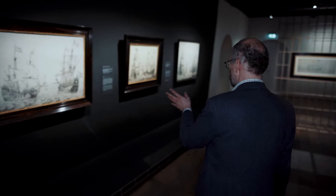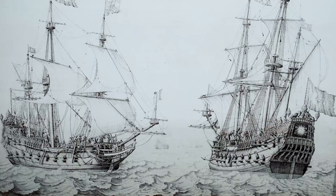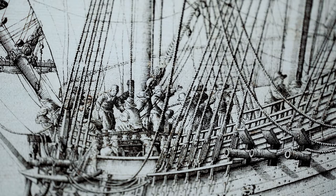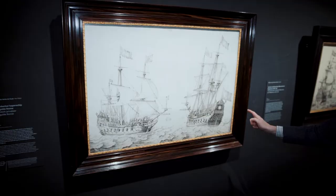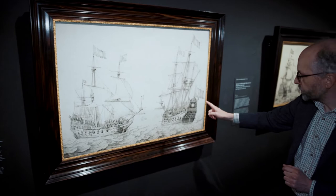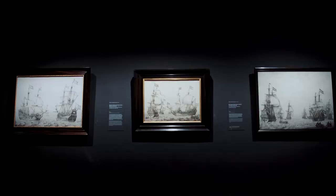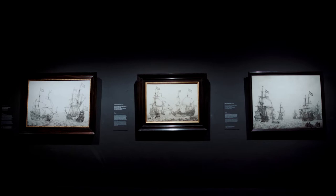Van der Velde is famous for his ship portraits. Over here we see several different ways of how to depict a ship. The most important part in a ship portrait was to get both the side of the ship and also the stern, because especially with Dutch ships on the stern you would find a depiction of the name of the ship — in this case the Vergulde Zonne, the Gilded Sun.